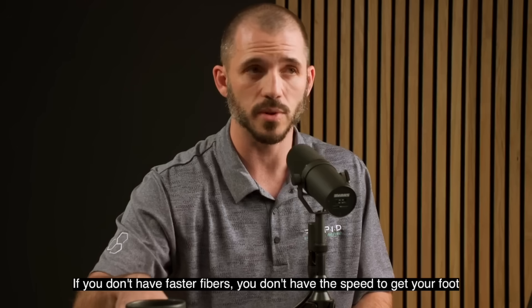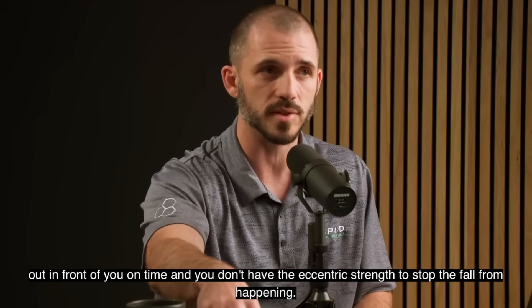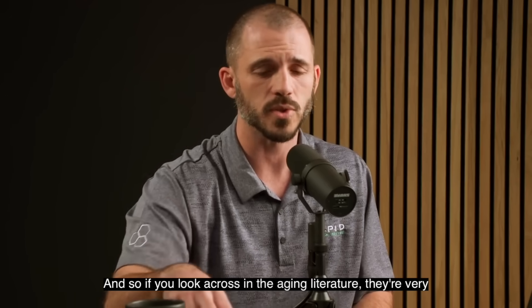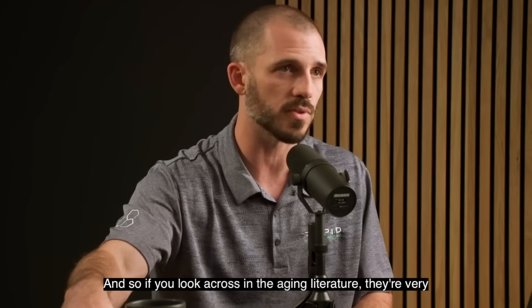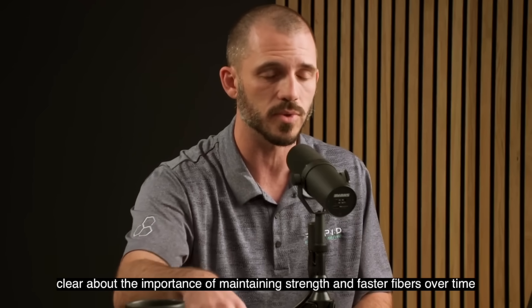If you don't have fast twitch fibers, you don't have the speed to get your foot out in front of you in time, and you don't have the eccentric strength to stop the fall from happening. The aging literature is very clear about the importance of maintaining strength and fast twitch fibers over time.